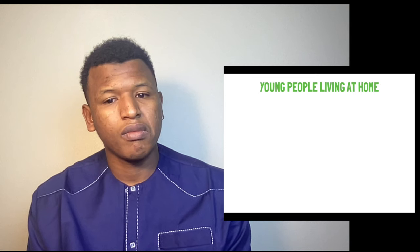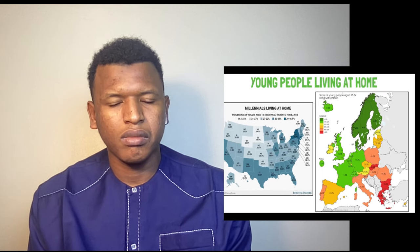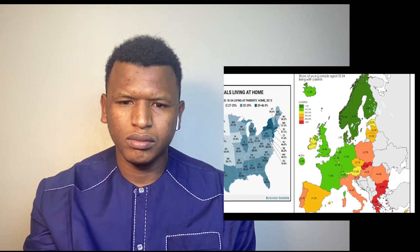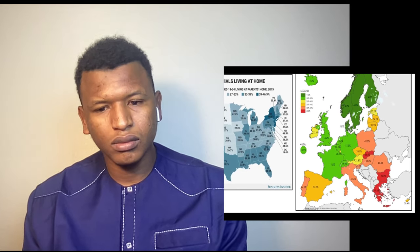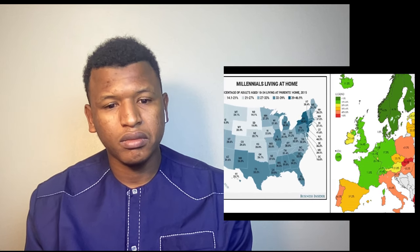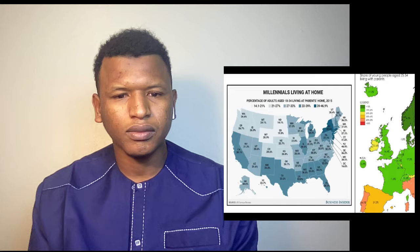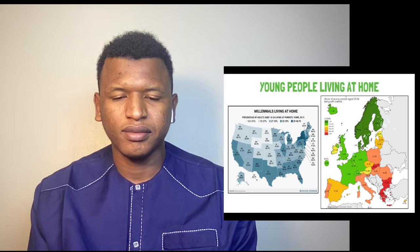Another interesting point is the percentage of young people aged 18 to 34 still living in their family home. In Europe, Nordic countries have very low values — they're also the highest income areas, so people can more easily afford to live independently. In Southern Europe the numbers are high: 44% in Portugal, 37% in Spain, 46% in Italy, with Greece, Bulgaria, and Slovakia all above 50%. In the US the lowest value is 14% in North Dakota and the highest is 46% in New Jersey. These high values are connected to salaries not keeping up with the rising cost of living.